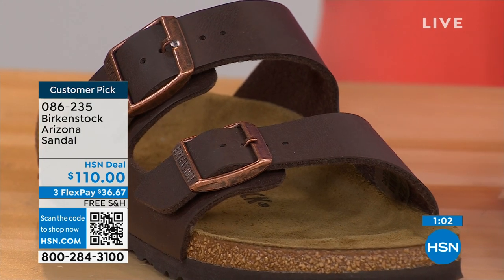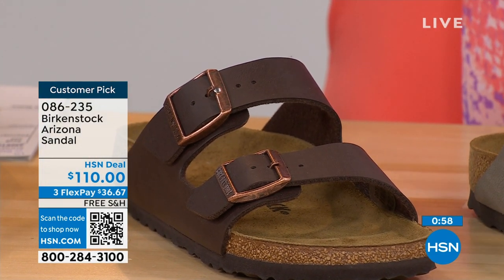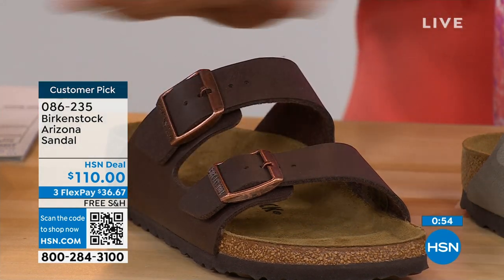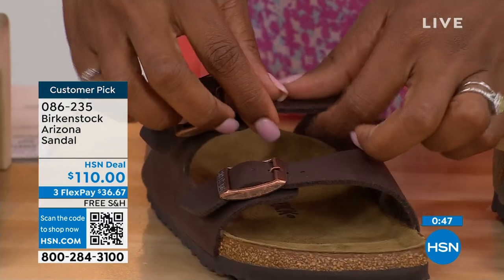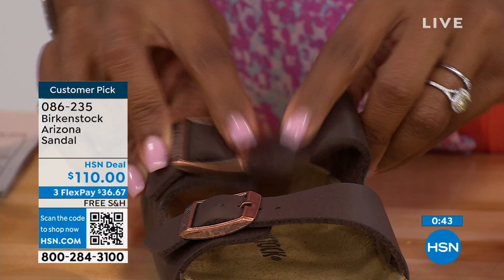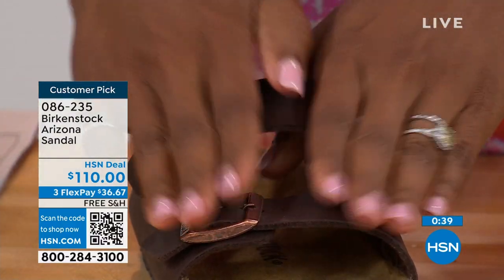Exactly — this is a newer style. Three adjustable working buckles — super important — so you can have your perfect fit with nothing between your toes. A lot of people don't really want anything in between their toes, so the Franca is a really good option. It's a little more elegant on the foot, doesn't have as much foot coverage as the Arizona. So if you want to show off a little more of your foot and your pedicure, this is really beautiful.